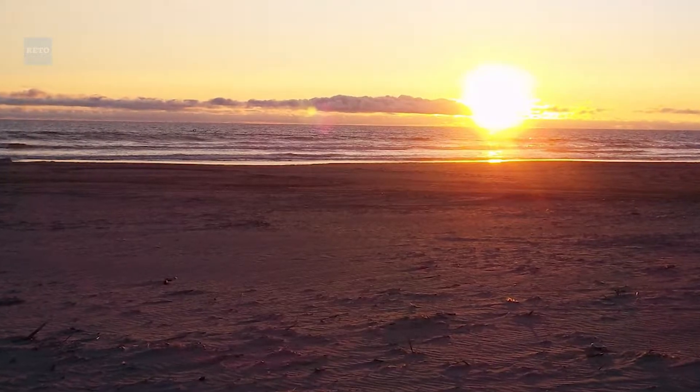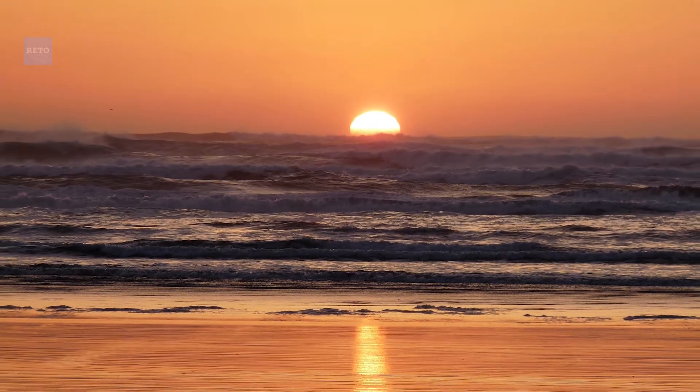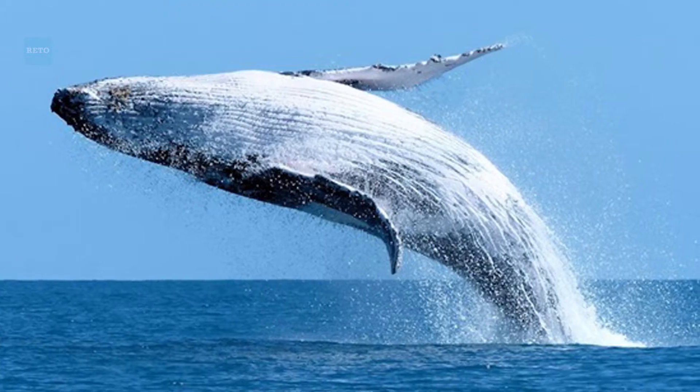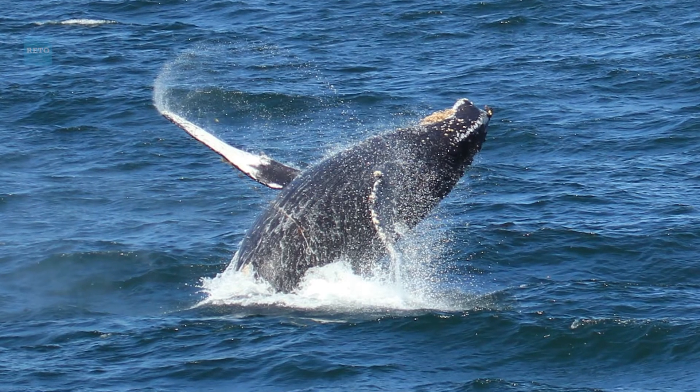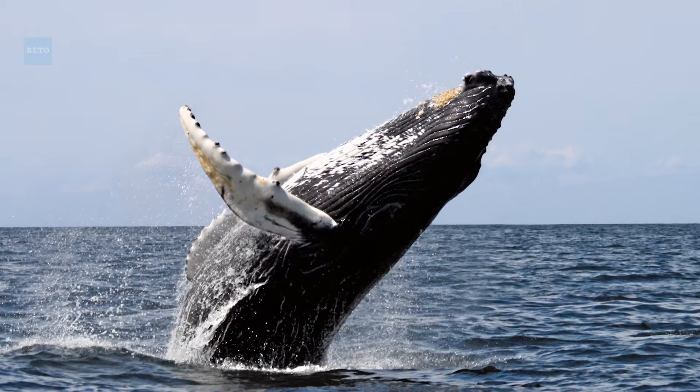I have so many pictures of Gearhart sunsets — it's amazing. We can sit out on the deck and see whales moving from the Alaskan waters to the Baja California waters. Six months later you see them reverse and go the other way. It's always fun to sit out there and pull the binoculars out and watch the whales.